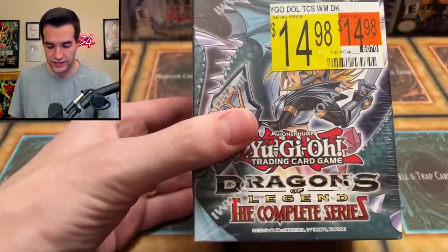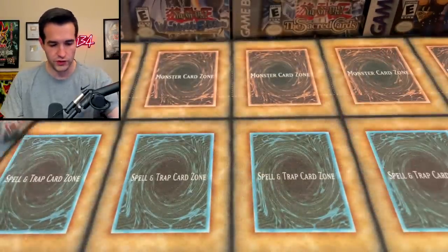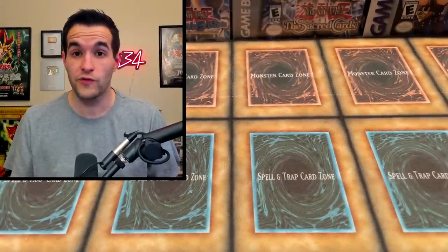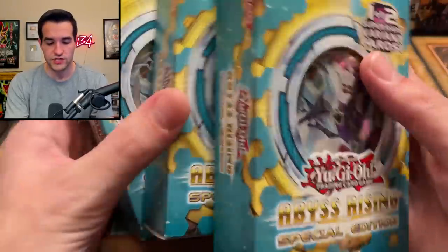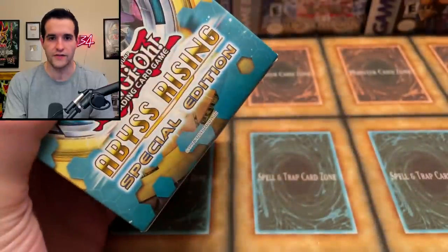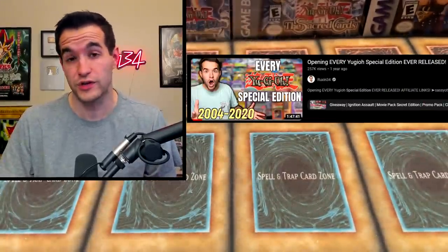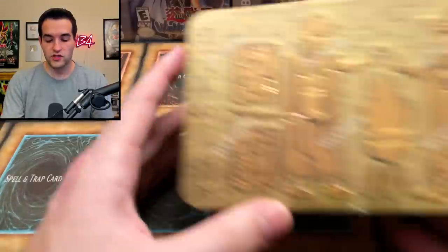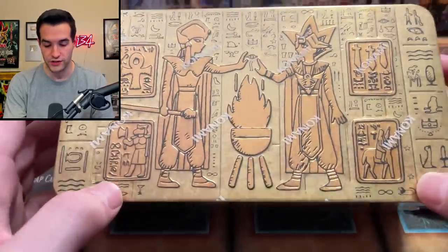Then we have some Dragons Legend of the Complete Series and Legendary Duelist Season 2. Those are probably not the best products ever, but they do have cool dice in there. Then we have three special editions of Abyss Rising, which is actually a pretty cool set. I don't think I've ever opened the special edition from this set other than the every special edition opening — go check that out, we opened every single special edition ever made. Then we have a 2020 Tin of Lost Memories, which is like a throwback at this point, three years ago.